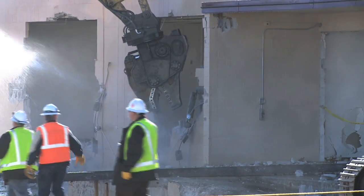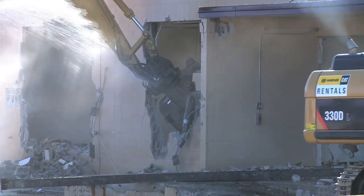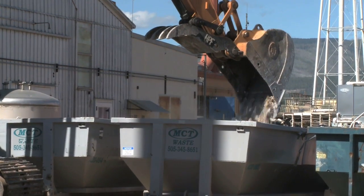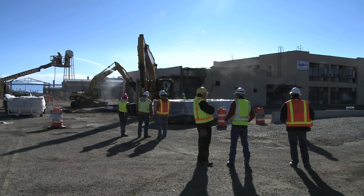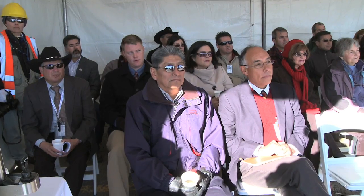In certain buildings, very little contamination does remain. Rubble from the buildings used for nuclear research and production will be sent to licensed disposal facilities in approved transportation containers. Once the buildings come down, the lab will begin analyzing the soil underneath. Contamination will be removed to protect people and the environment. It's part of an agreement with the state of New Mexico.